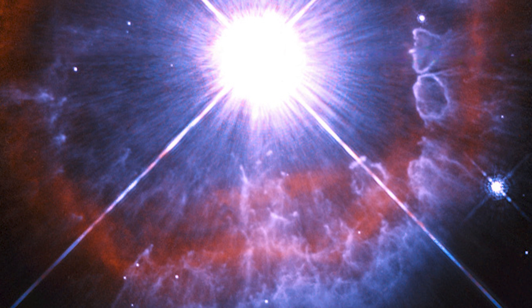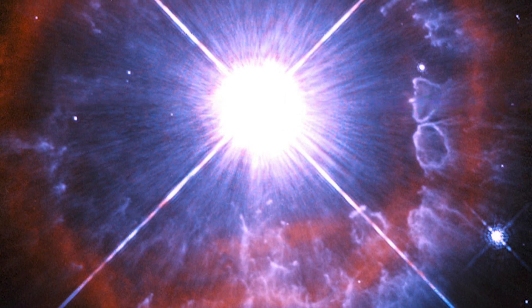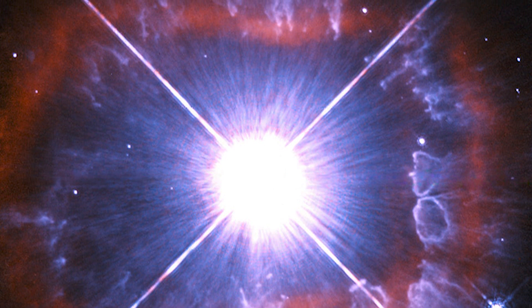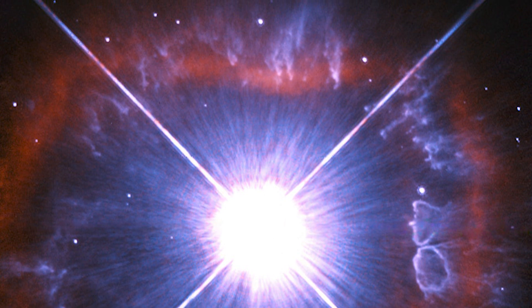One day, this star will become a Wolf-Rayet star, a type of star millions of times more luminous than our Sun. However, right now, it is so hot that it isn't visible to the naked eye, as much of its output is in the ultraviolet.